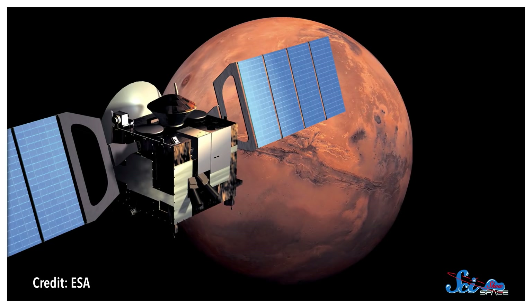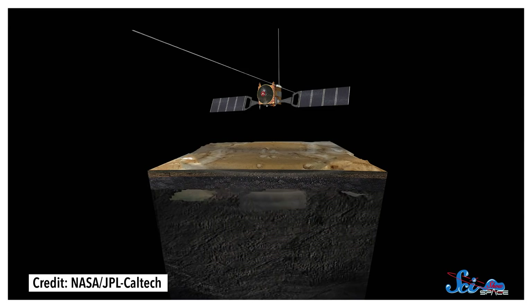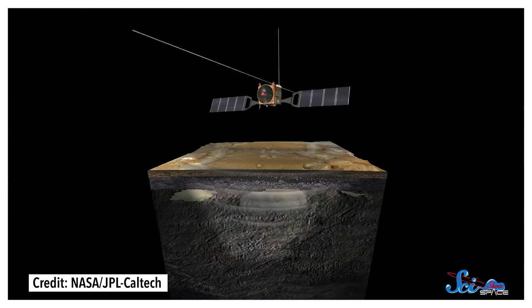It's currently orbiting the Red Planet and bouncing radar off of it to explore beneath the surface. Mars Express sends down pulses of radio waves, which penetrate the crust and bounce back in different ways depending on the material they travel through. So the echo of these waves can tell us the difference between water and rock, even if we can't see them.